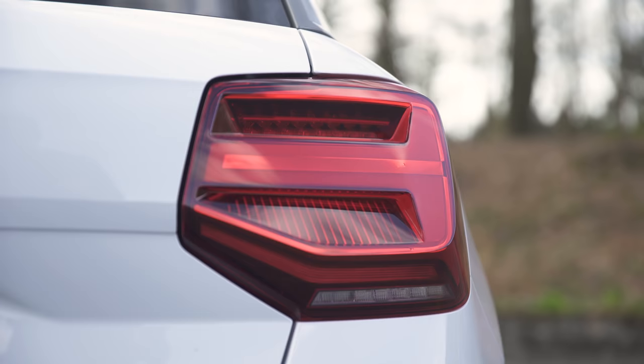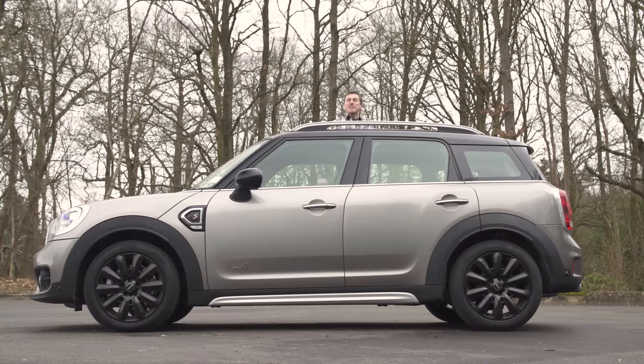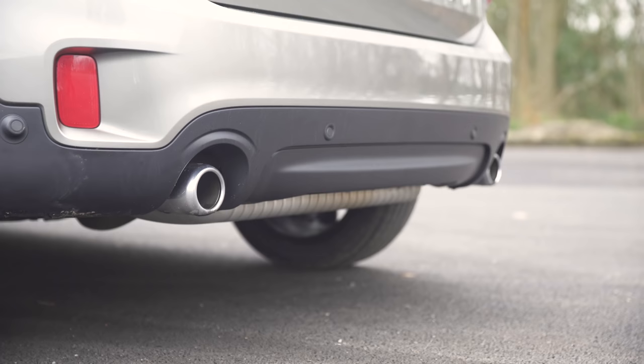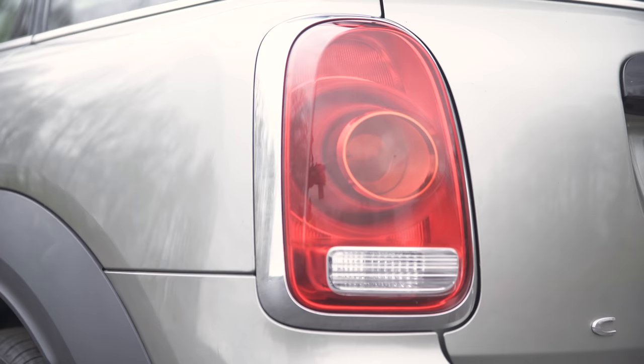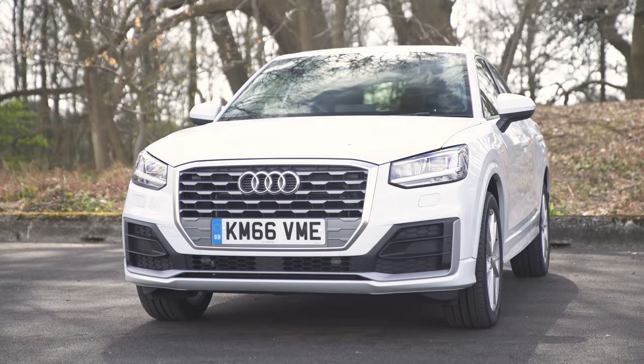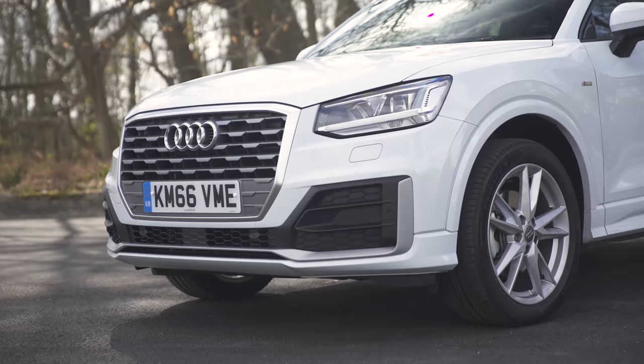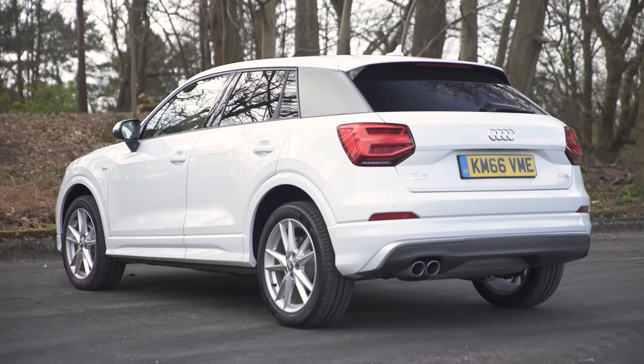The Mini has the biggest price tag and it isn't just the numbers which are large — the Countryman is a little jumped up for a Mini, and Cooper S versions like this are slightly over-accessorised with jewellery. The Audi is also trying hard to stand out, with loads of design shenanigans: plenty of plastic trim, creases down the side, side blades a bit like those on an Audi R8, and at the back it's kind of like a jacked-up VW Polo.